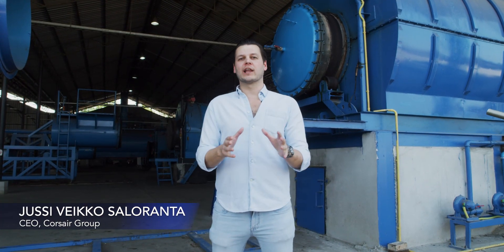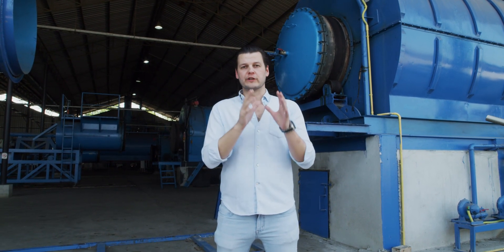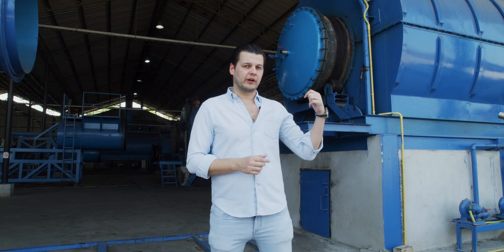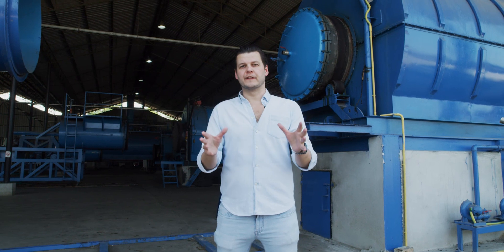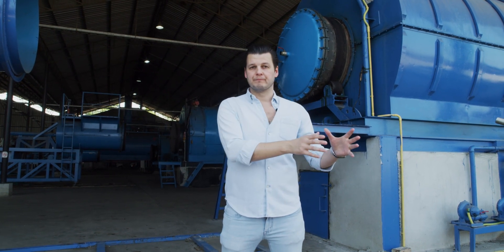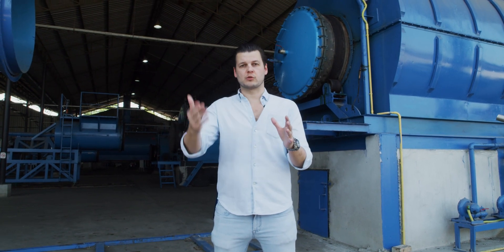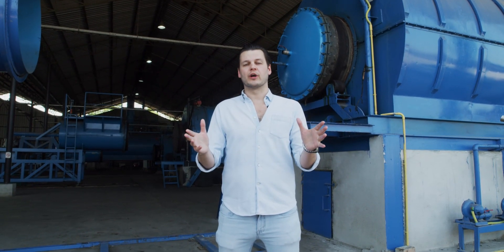Welcome to our Bangkok production facility. What you can see behind me are three fully functioning, fully operational plastic waste to fuel production units. This machine here is actually our latest, our newest machine — we just finished installing it in December and last month in January we were able to complete the initial test runs with some amazing results. Let me take you on a small tour to show you what happens in this facility on a day-to-day basis.